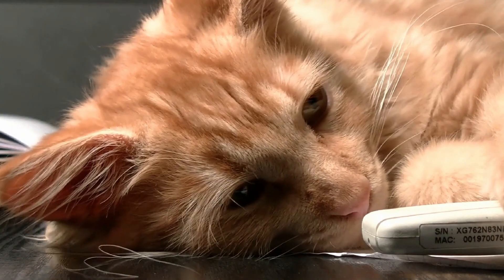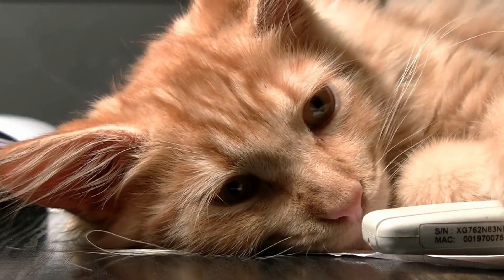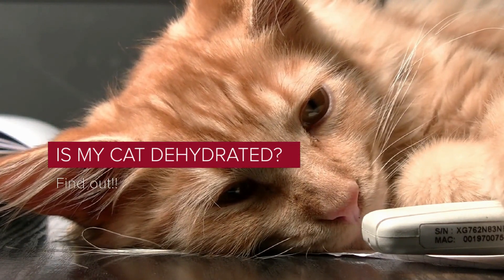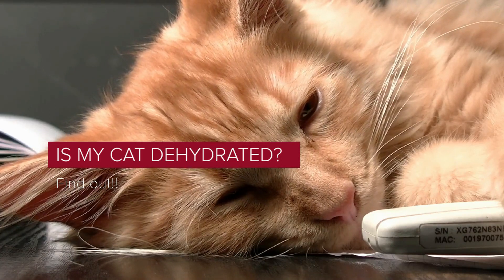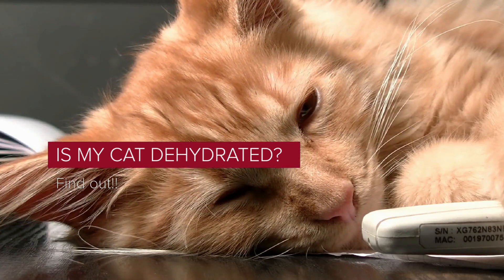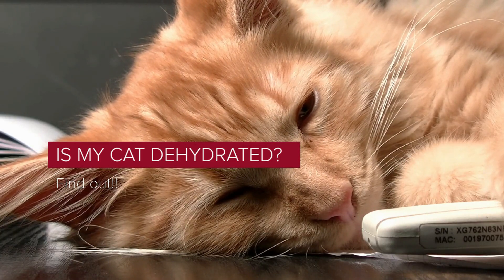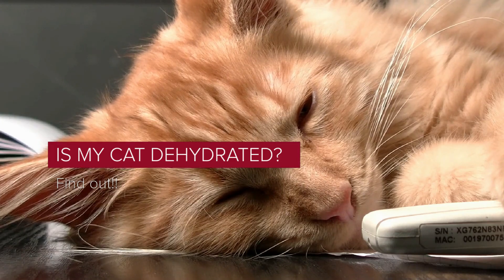It is a great satisfaction to greet you again. I hope you and your pet are well. Today we will talk about: is my cat dehydrated? Have you ever felt like your cat wasn't drinking enough water, or noticed that your cat wasn't feeling well and wondered if he might be dehydrated? This is a very common problem in cats, especially those that are not feeling well.